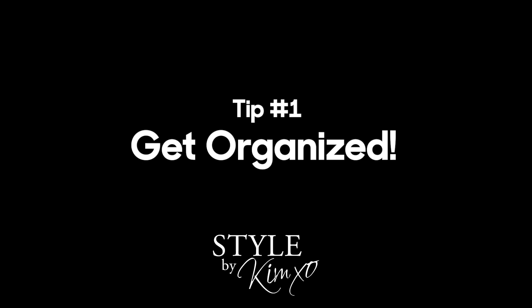Tip number one: get organized. Clean out your closet. You legitimately cannot shop in your own closet if it's a total disaster. Imagine going into a store and there's just stuff everywhere, it's disorganized, shoes aren't together — how could you possibly shop? The same rule applies for your closet. I have a bunch of videos about organizing a closet; I will leave a link down below. That is the first place to start.